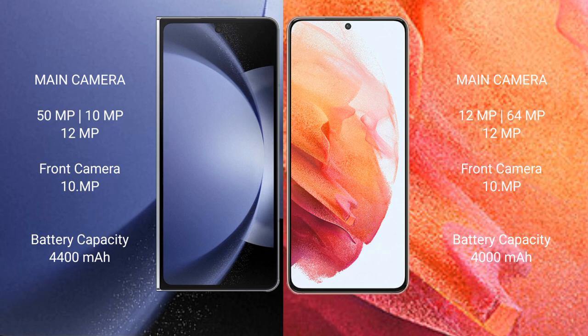Samsung Galaxy Z Fold 6 has a 4400mAh battery with 45W fast charging support. Samsung Galaxy S21 has a 4000mAh battery with 25W fast charging support.